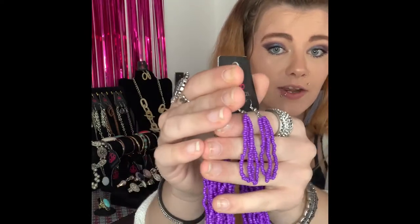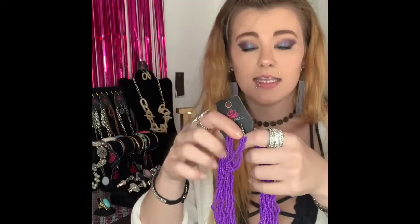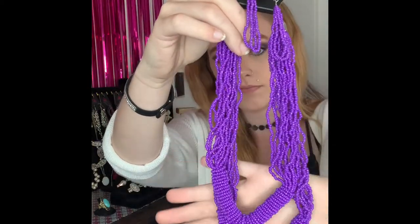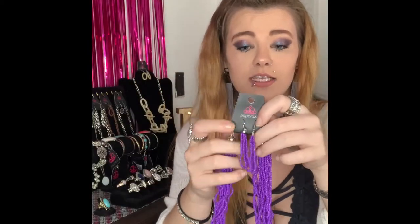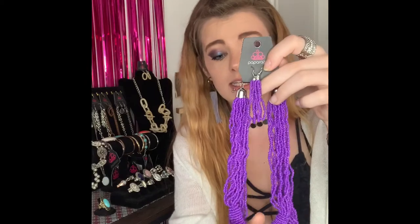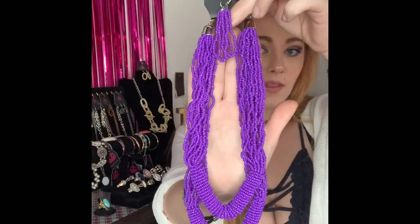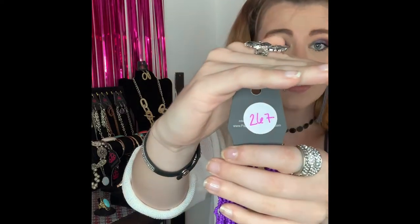This first piece is going to be number 267. You have your silver fishhook back earrings with your gorgeous vibrant purple sea beads, and it comes down to your matching sea bead necklace. This is a shorter necklace. That purple is super vibrant. Our sea beads are super cool to the touch, so if you are a warmer person or you would like some cooler jewelry in the summer, these are perfect. They will keep you nice and cool and will not get warm like your other jewelry. I have at least two available, so comment number 267.